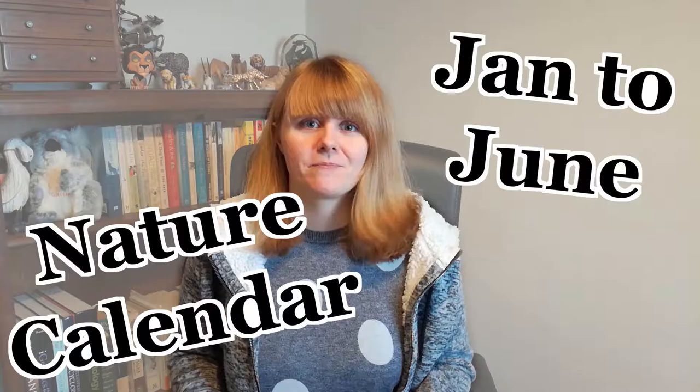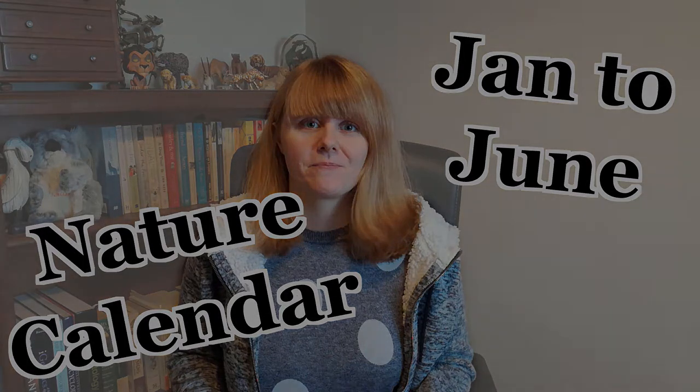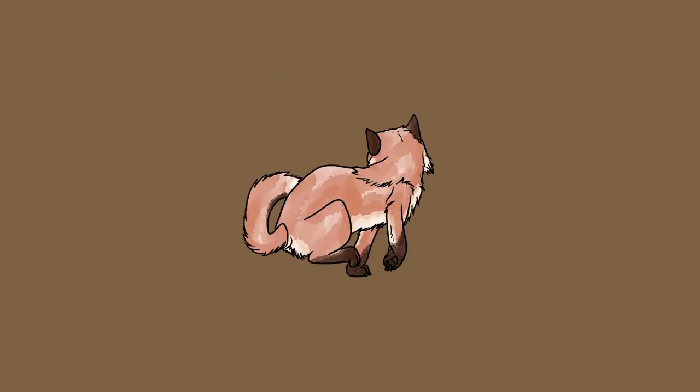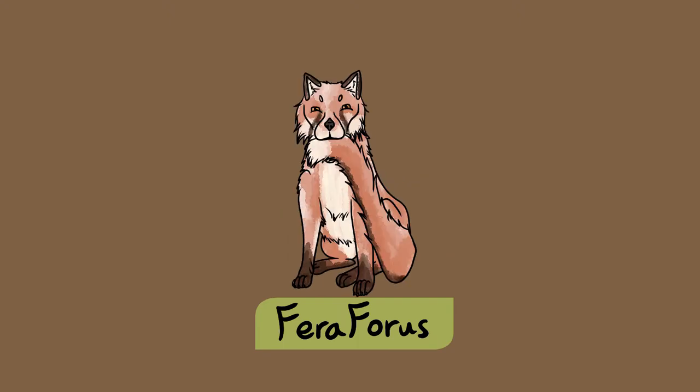Welcome to my overview of some of the plants that you can spot during each month of the year, as well as some of the wildlife that these plants can help support. If you've not seen Part 1 yet, make sure to go and check out that video as it covers January to June. Let me know down in the comments which wildlife species you're on the lookout for this year. Subscribe to Ferroforest to keep learning about UK nature.